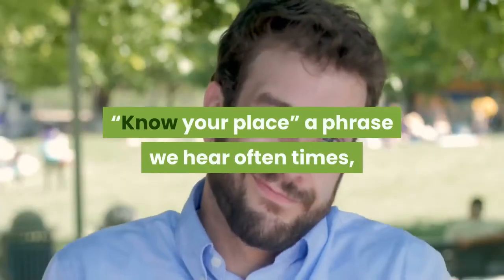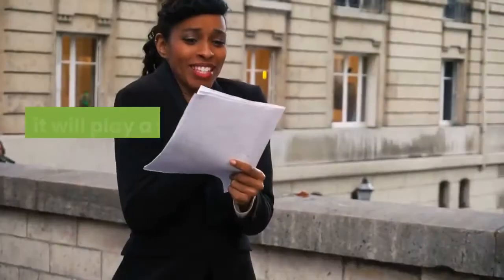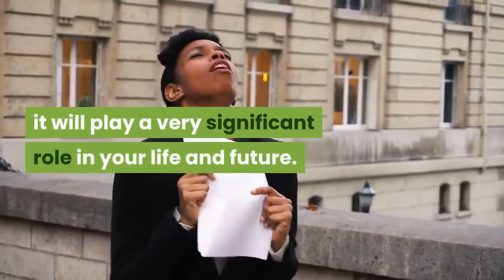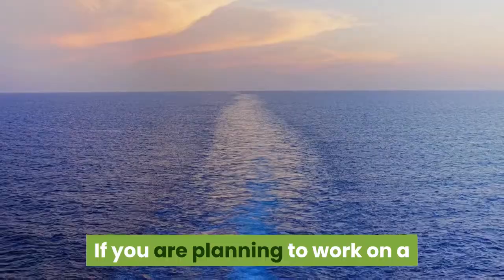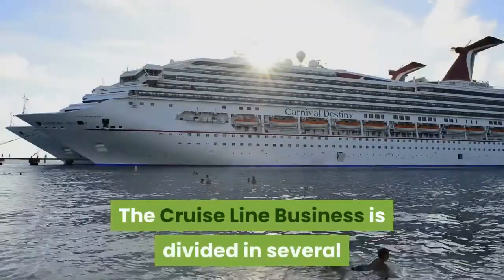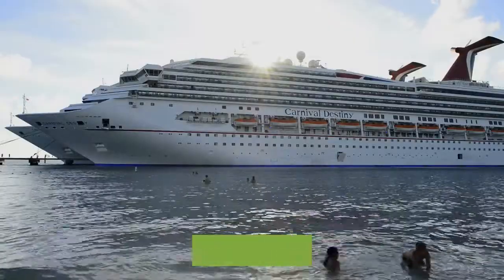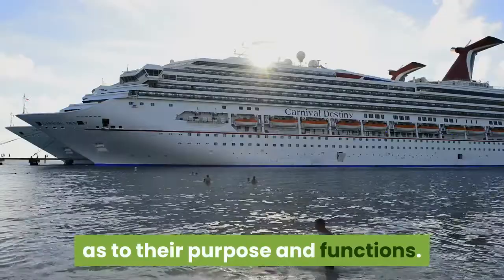Know your place — a phrase we hear often, but as early as today it will play a very significant role in your life and future. If you are planning to work on a cruise ship, then you should know this. The cruise line business is divided into several organizations which are all equally important as to their purpose and functions. Imagine, after four years of struggle and hard work, it finally paid off.